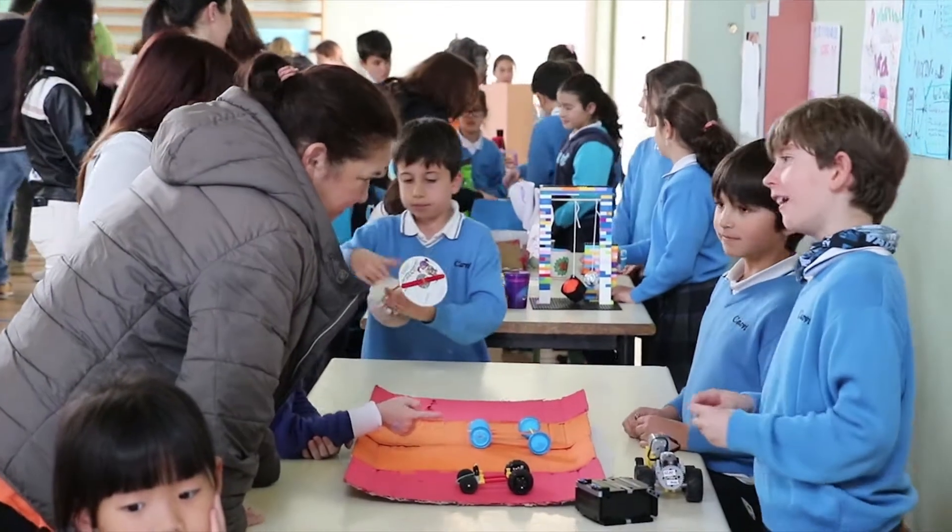Welcome to our science fair. Today our primary students are celebrating this day with all these fabulous and amazing events.